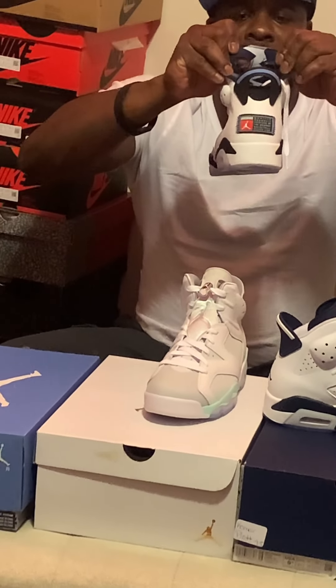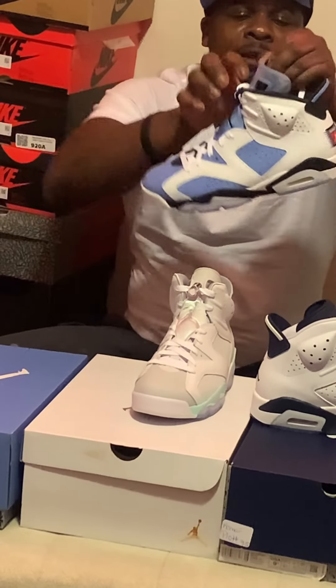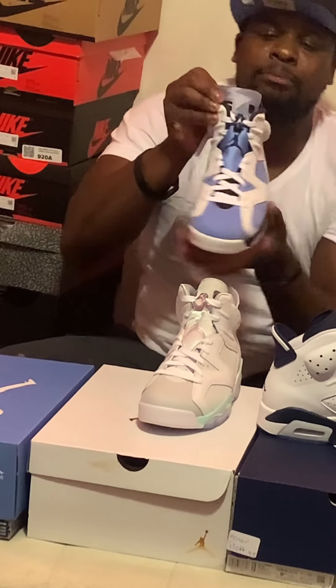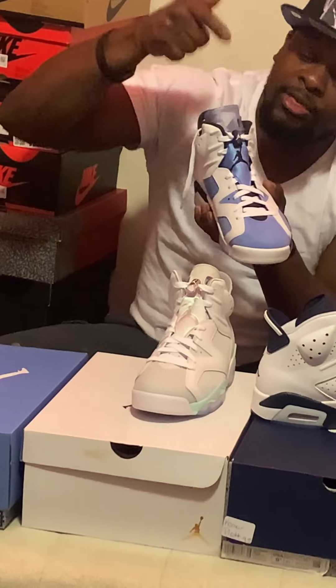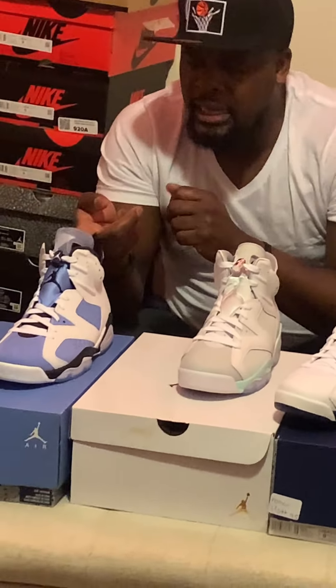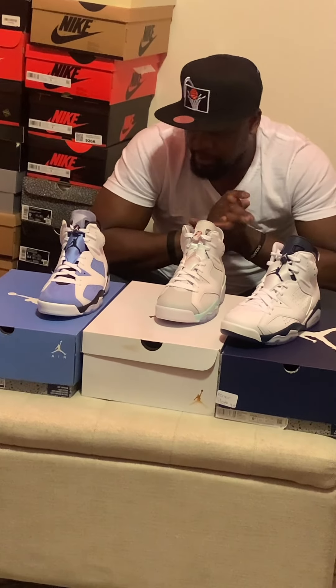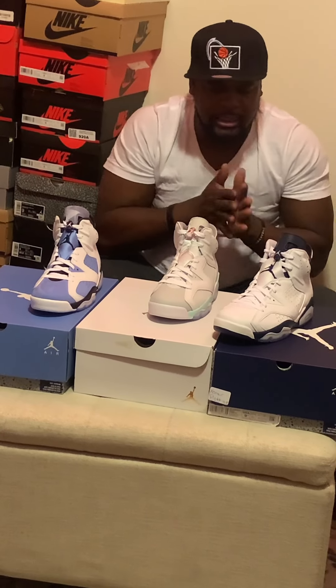Not only that, but if you look on the back here, you got that material right there. They gave y'all something different that we never really had on the Jordan 6s — they got that tongue. The plastic on that tongue is see-through now on this one. Unlike the other ones that have that regular color, on this one that material in the back kind of bleeds through so you can see the design of the material in there. All in all, I feel like the Jordan 6 this year really done something.